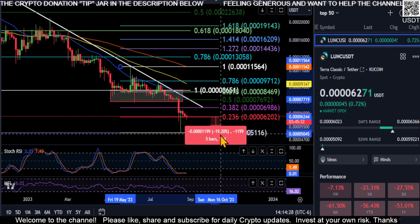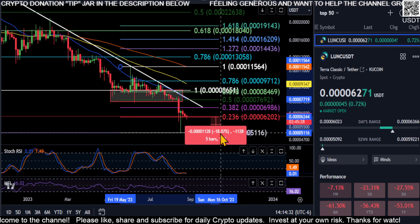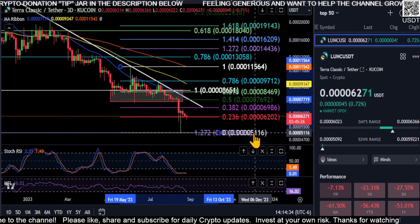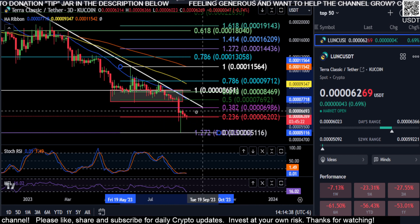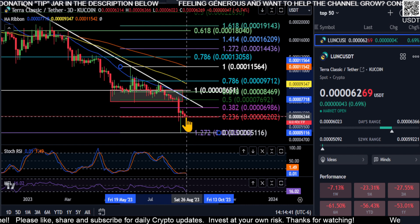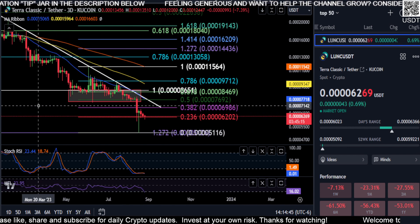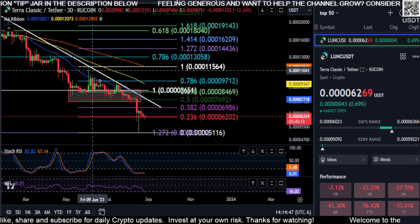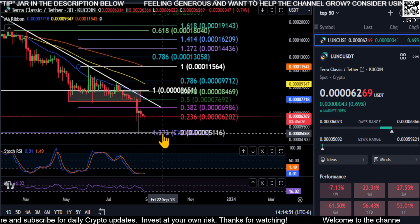If you take out 62, your last line of defense to not go to zero is a drop back down to the bottom. You'd fall about 18 percent, and 51 really needs to hold. If you take out 51, there's no stopping Luna from going to oblivion. Keep that in mind - you really need to hold here, and your last line of defense is the 51 price area.